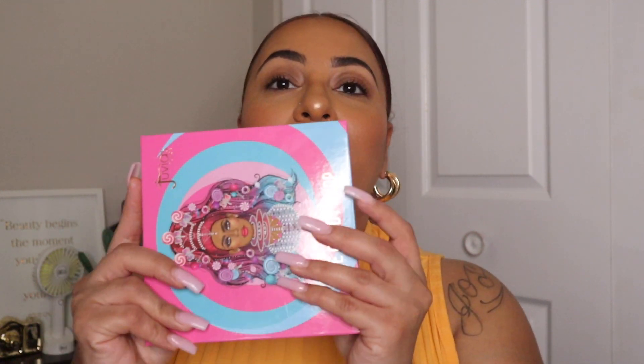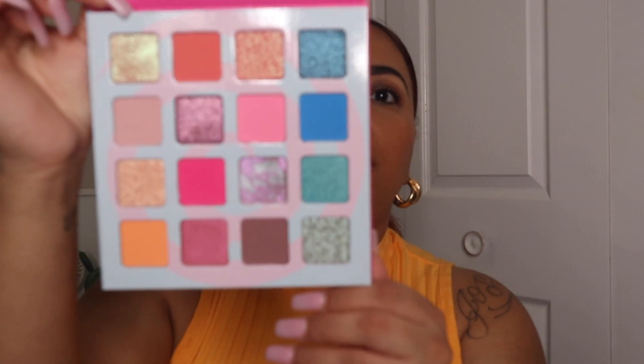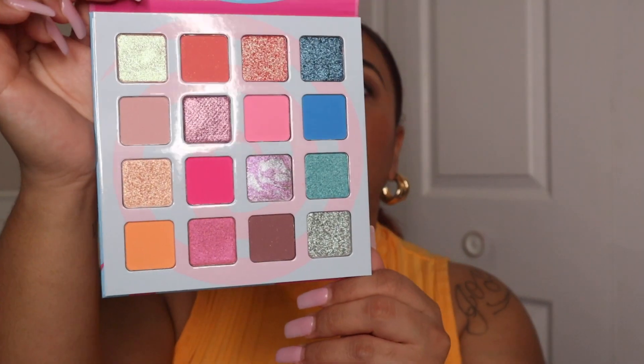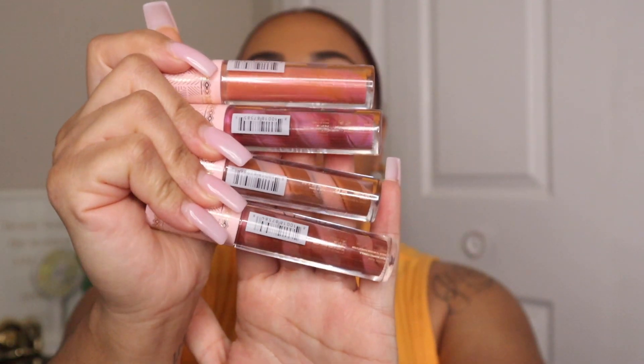Welcome back! Today we're demoing the Juvia's Place Candy Shop collection. This collection comes with a beautiful eyeshadow palette full of colors — and as you know, Juvia's Place eyeshadows are very pigmented. It also comes with five lip glosses, though I have four of the five here. We're going to focus on the eyes and the lips in today's video.